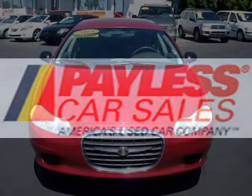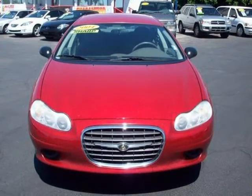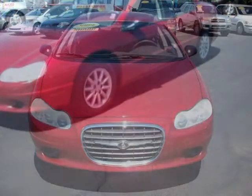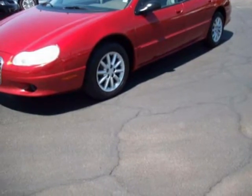This 2004 Chrysler Concorde Sedan is located in Mesa and has 103,539 miles on it. This sedan has a beautiful Inferno Red Tinted Pearl Coat exterior paint color, which is complemented by a sandstone interior color.